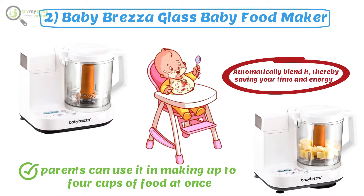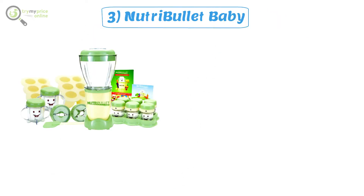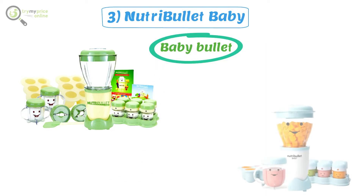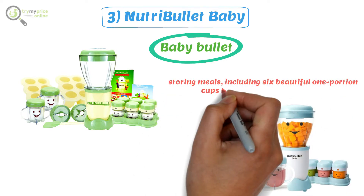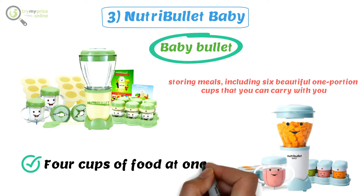Number three: NutriBullet Baby. The NutriBullet is a highly specialized blender, also known as the Baby Bullet. It comes with excellent containers for storing meals, including six one-portion cups that you can carry with you. You can wash it in a dishwasher and use it to make up to four cups of food at once.